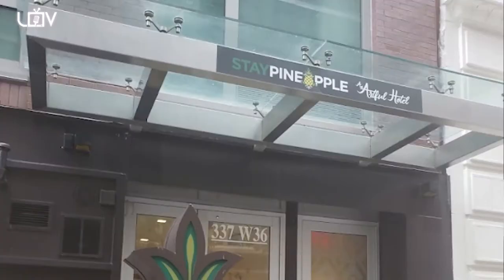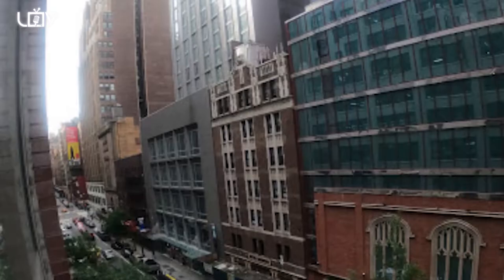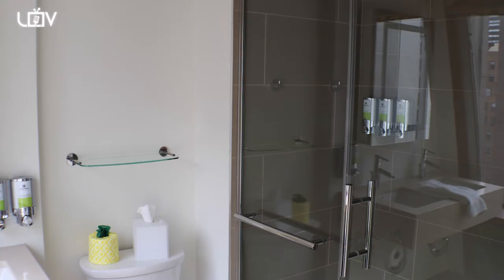I found this place by doing a search one day for hotels in Manhattan and looked on the map to see what was close to the station, because I knew I had a lot of bags and I didn't want to travel far and definitely didn't want to get on the train.